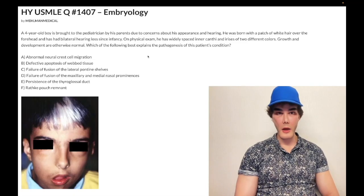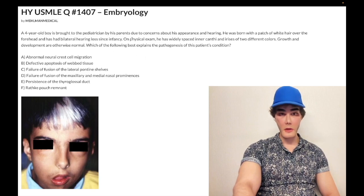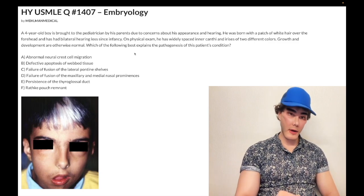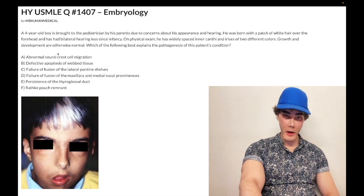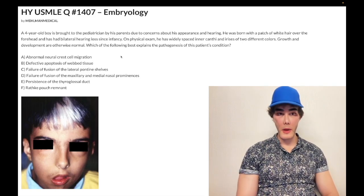How's it going guys? Difficult question for embryology. We got a 40-year-old boy who has Waardenburg syndrome — W-A-A-R-D-E-N-B-U-R-G syndrome. It's a congenital deafness syndrome, and the correct answer is A: abnormal neural crest migration. This is going to cause pigmentary anomalies. You need melanocytes to have normal neural crest function and differentiation.